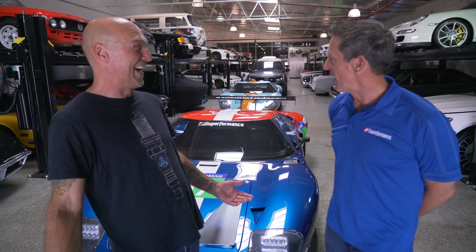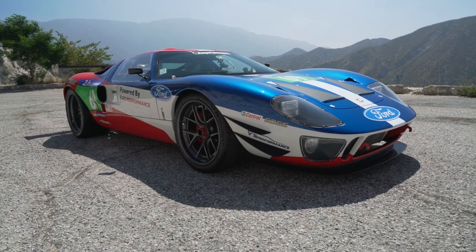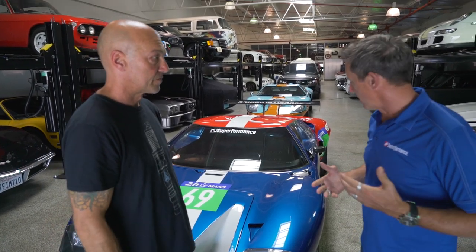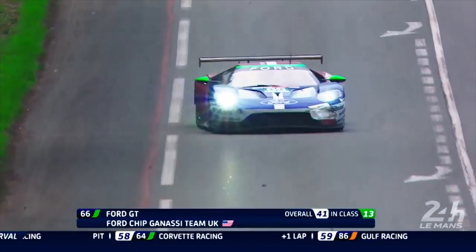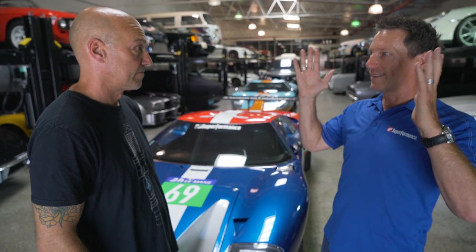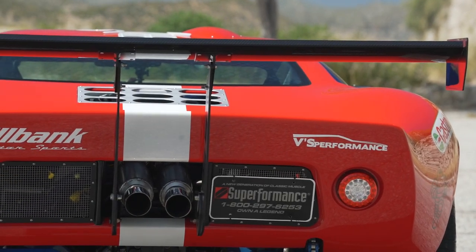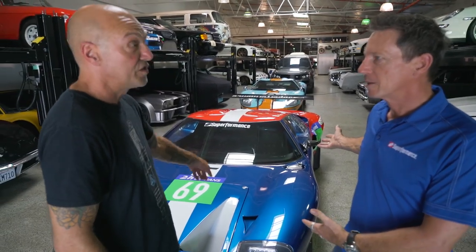We're back with Doug from Superformance. This car they call the Future GT40 — it's near and dear to Doug's heart. The idea came to him while watching Le Mans back in 2017, as he was planning his own personal GT40. He saw the Ford GTs run the track in the red, white, and blue livery and said 'that's it.' He launched his own car at SEMA last year, and the owner of Superformance, Lance, liked it so much he ordered this one for himself.